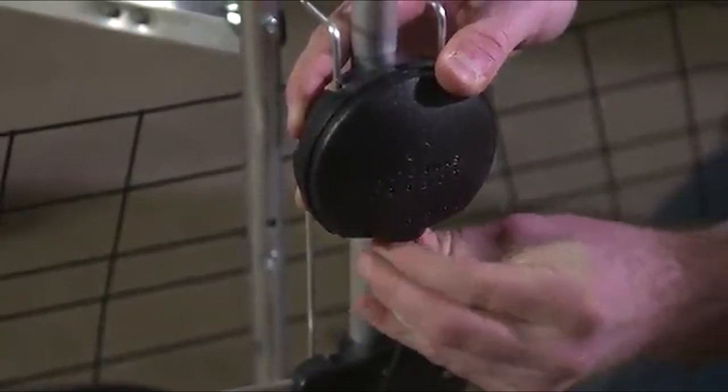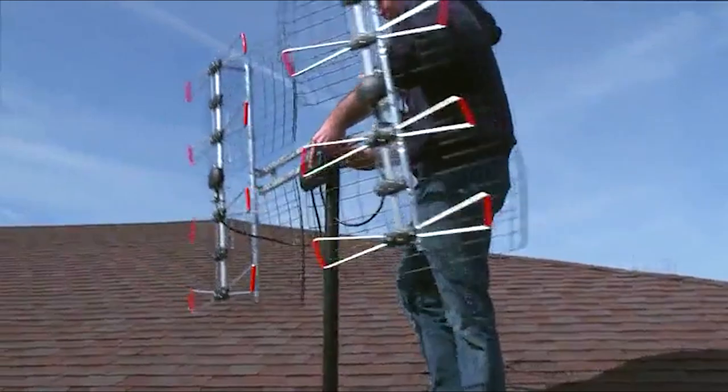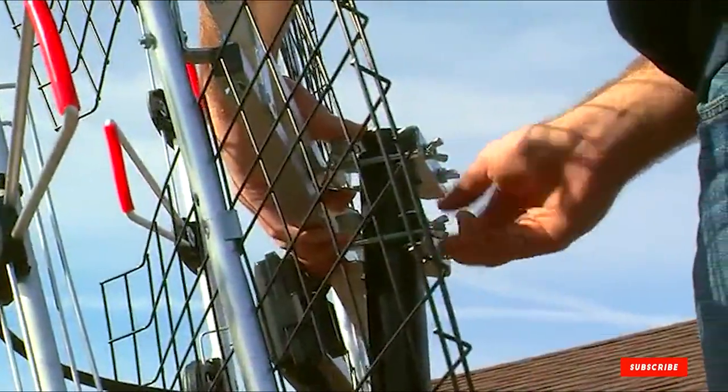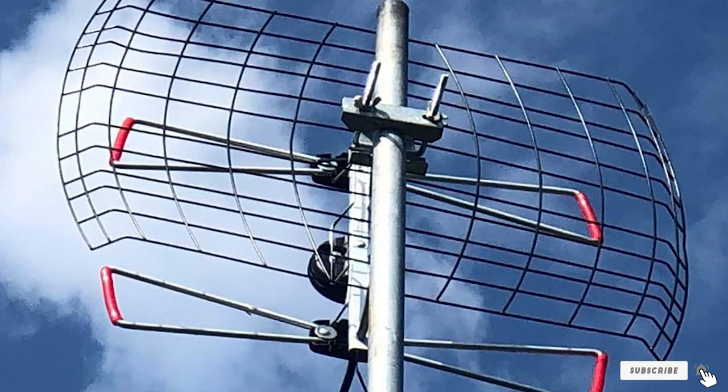Made for the outdoors, the antenna has a sturdy, wind-resistant frame. Its plastic parts are UV-resistant and the coaxial cables are protected by rubber. Due to its weight and size, it may be wise to have a professional install this antenna for your safety.